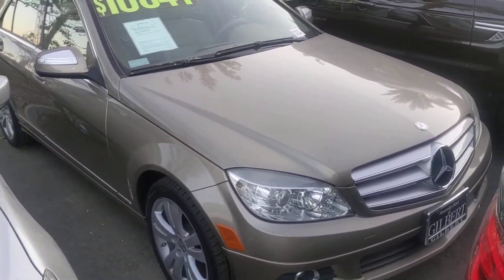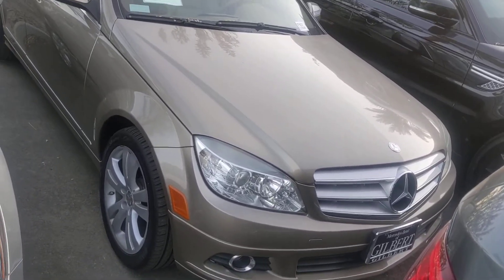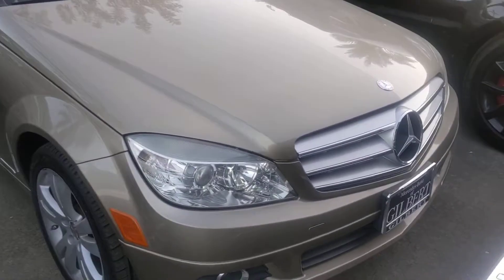Hello, here's our 2008 Mercedes C300 that we spoke about earlier. Sorry, I had a client come in — I had to do a little test drive with them. But here's a little video for you.